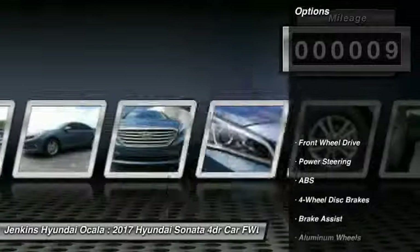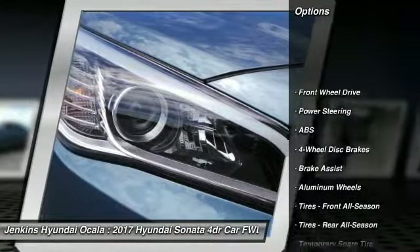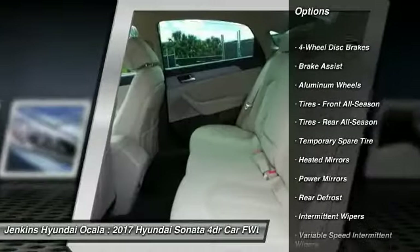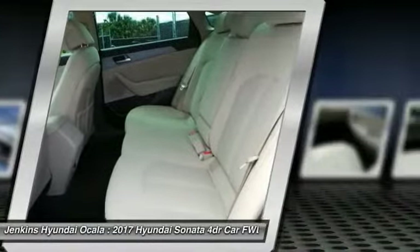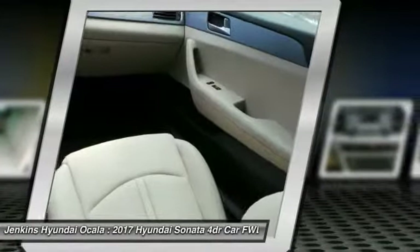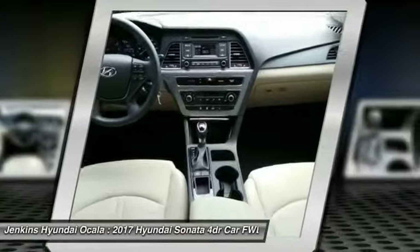Here are some of this vehicle's great options: stability control, keyless entry, steering wheel audio controls, traction control, anti-lock braking system, Bluetooth, adjustable steering wheel, power steering, driver airbag, and cruise control. Come see the car for yourself.